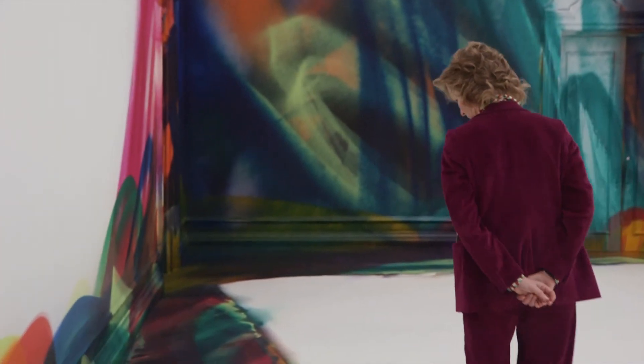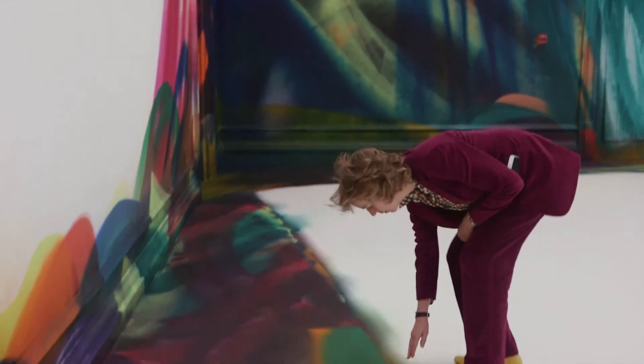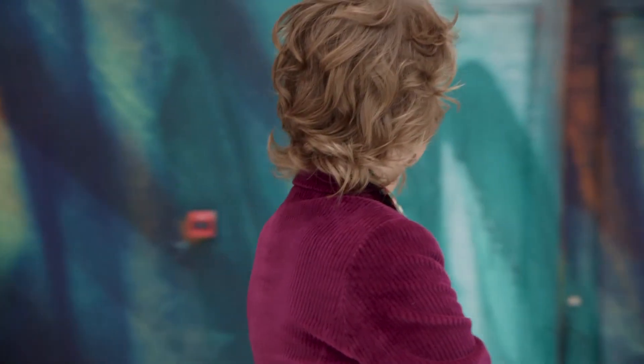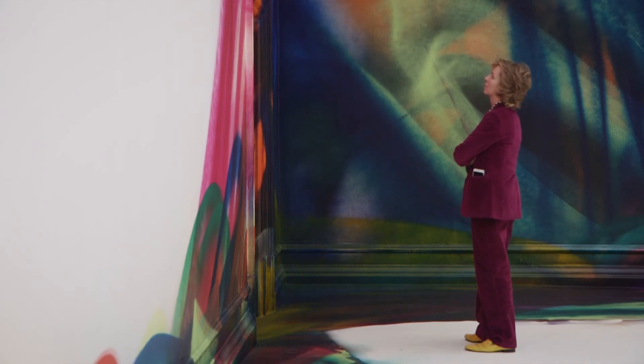It is very important for me to show that there is no single vantage point from which you can see the work. Every corner, every bit of the painting that you see will move and change your understanding of what you see. It's really necessary to move around the space, even though it's a symmetrical space with a very strong order.